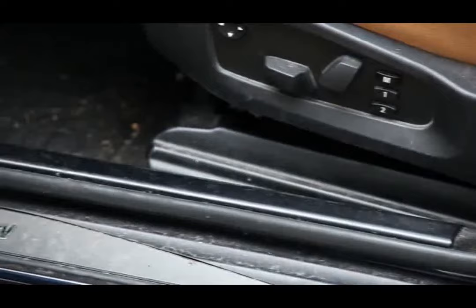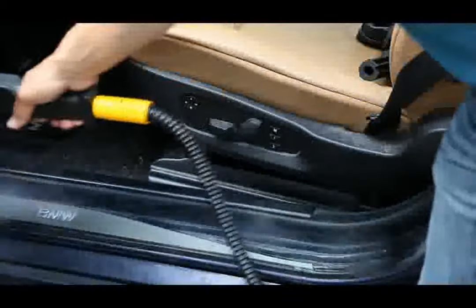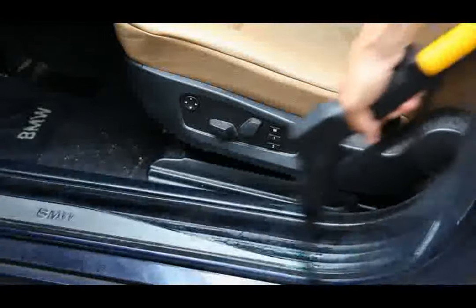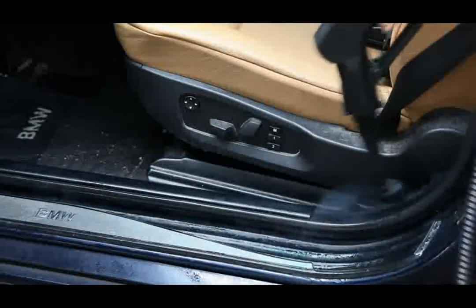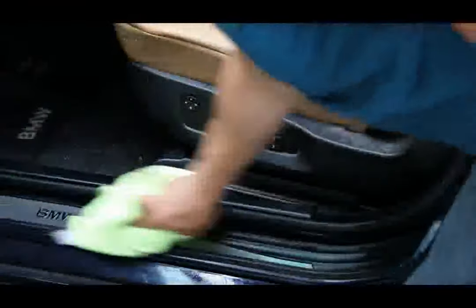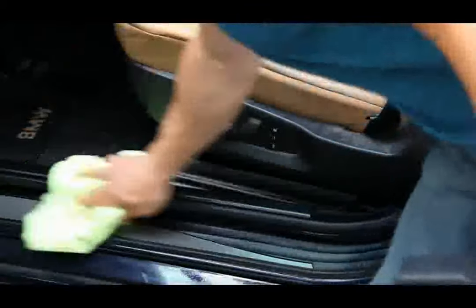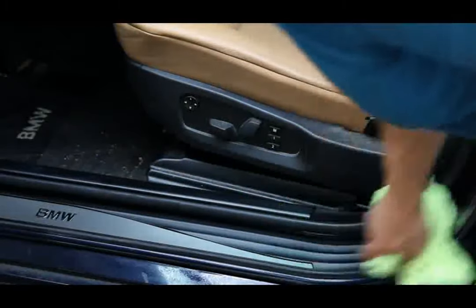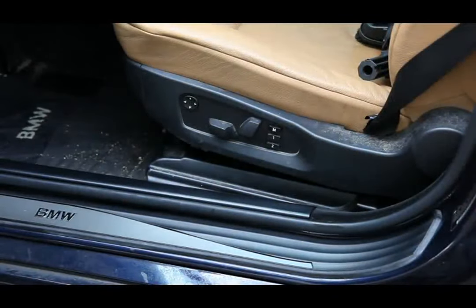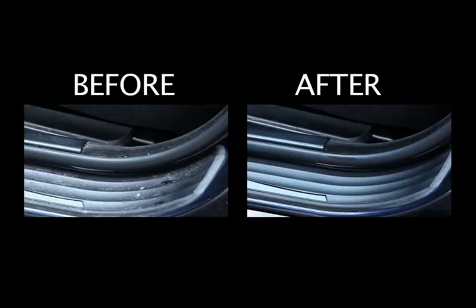Doors, door pockets, door jams, and center consoles can be easily cleaned with a Dimer CleanJet Vapor Steam Cleaner. Watch as we tackle the heavy dirt buildup that was left on this door jamb and the side of this seat. As with the door, wipe the cleaned area for best results. No longer do auto detailers have to rely on toxic detergents to remove tough residue on door jams and other challenging surfaces. Clearly, the cleaning power of the 300CS speaks for itself in this before-and-after shot.